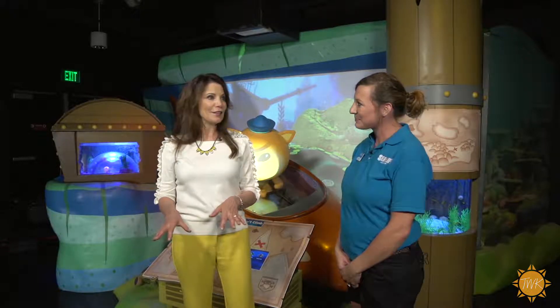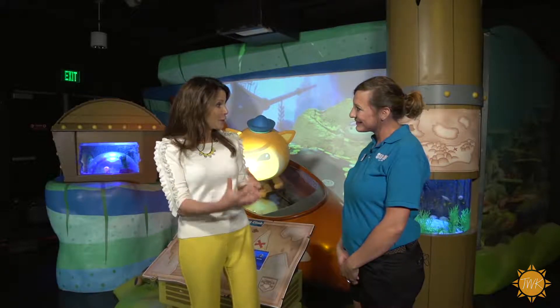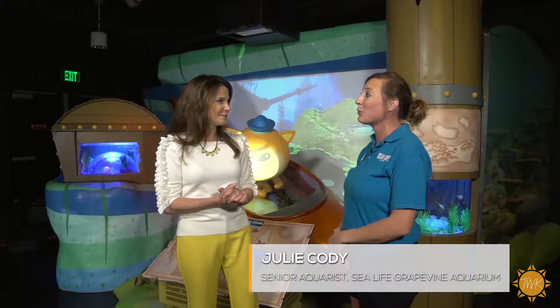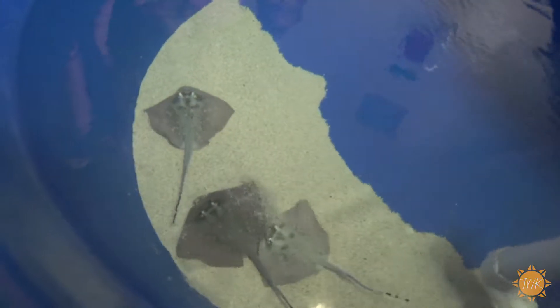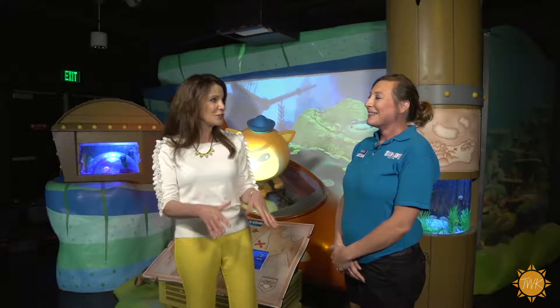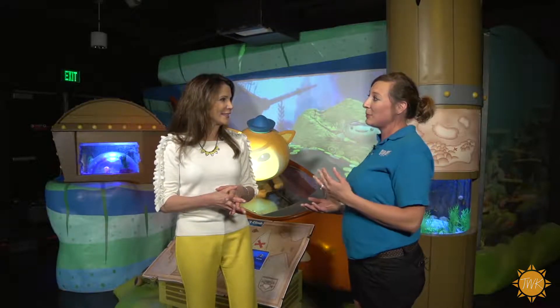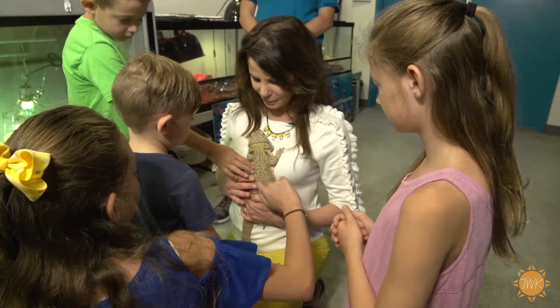In addition to the exhibit, there are opportunities to interact with the animals themselves. If you go behind the scenes, you can actually learn more about the animals that we are breeding here — stingrays, clownfish, and seahorses. Kids can experience touching animals up at our touch tanks, but if you do the behind-the-scenes tour, you'll get to see and learn about the other animals that we breed.